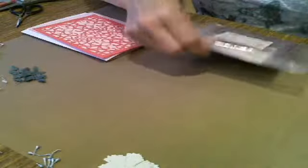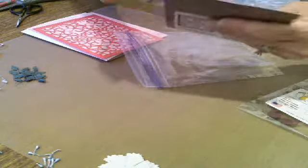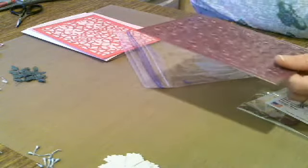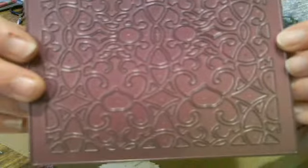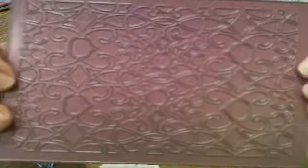I'm going to show you the dies. This is the Cherry Lynn Arabian Night Rectangle Frame, which is the background of our card. Look at how intricate this die is — I just cannot believe how intricate these dies are and yet how easy they cut.